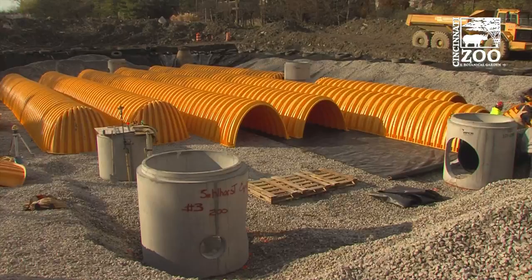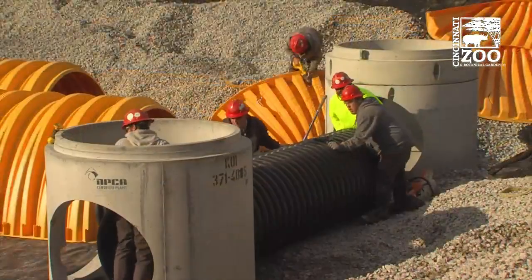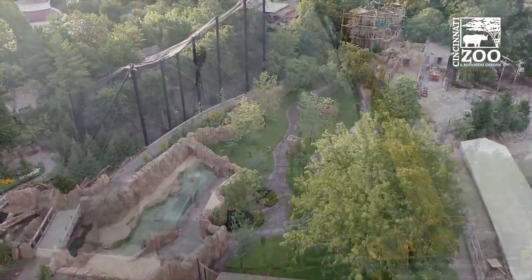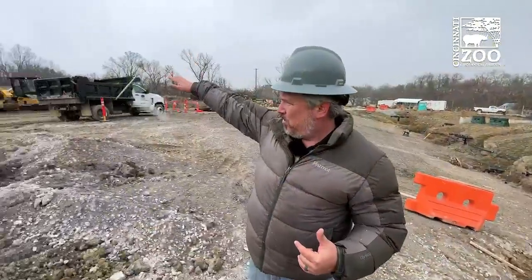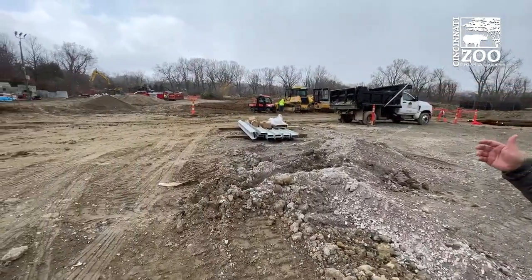We started about a dozen years ago in Africa. We have a 400,000 gallon tank in Africa under Fiona that takes care of all the water for that part of the zoo. For Roo Valley we put in a 100,000 gallon tank for that part of the zoo. And now for Elephant Trek we are going to be putting in — over in that big dirt pile — a million gallon essentially cistern.